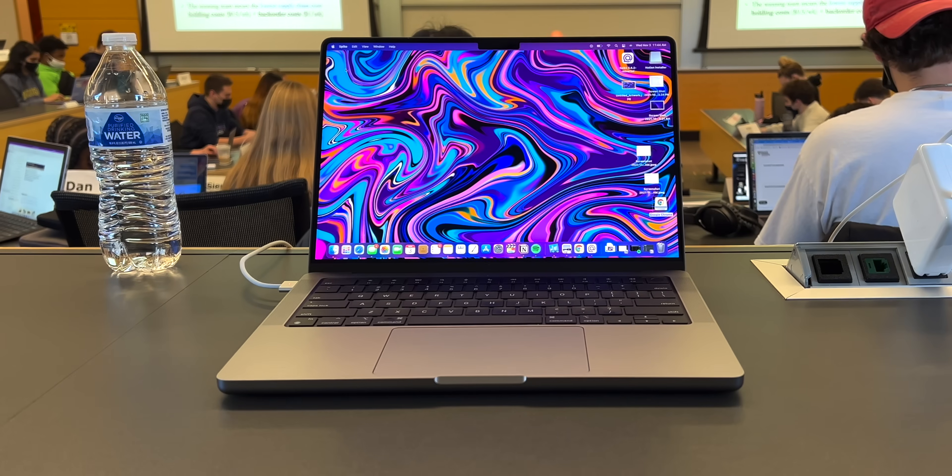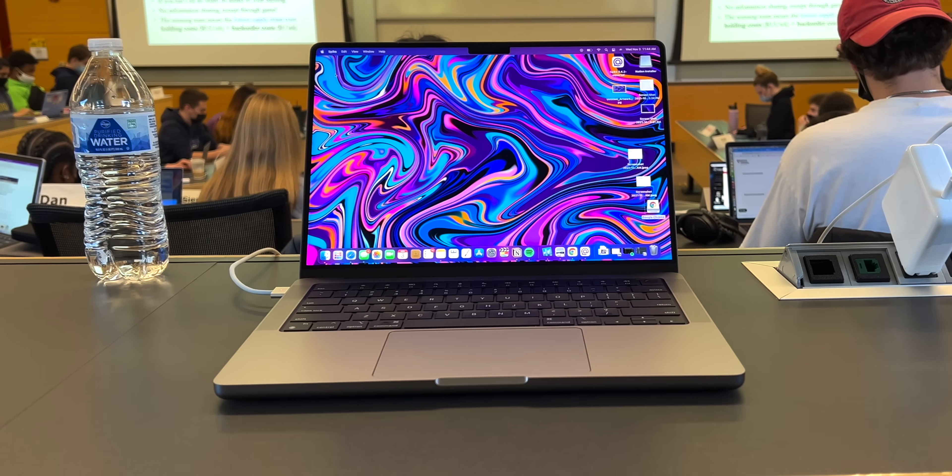But as a student, I have been more drawn towards the 14-inch, which offers a cheaper price, but also a more approachable, portable form factor. But the question remains: should anybody, specifically a student, buy something this expensive?